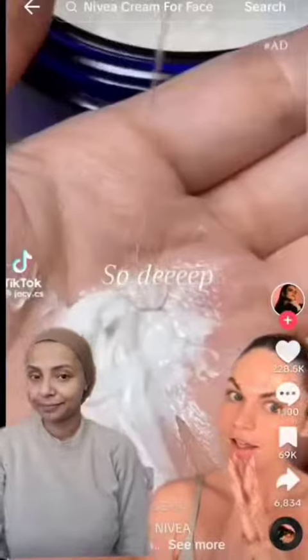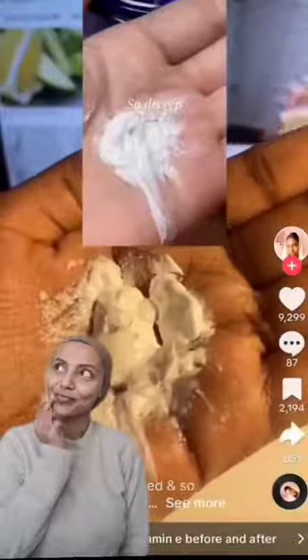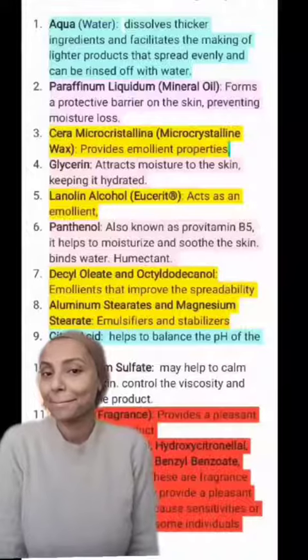I've been seeing many videos about the Nivea cream and the oral vitamin E pill being mixed together to achieve a glazed look. Being a skincare brand, I wanted to see if this mixture was actually good or just a trend going around. Don't get me wrong, if it works amazingly for you that's fantastic, but I love looking at ingredients and knowing what is sitting on my skin and what benefit it actually has.